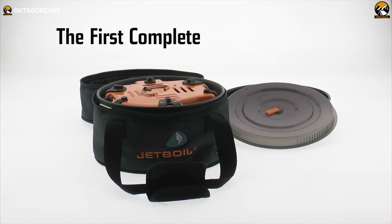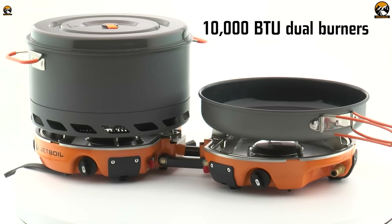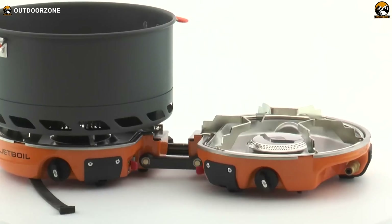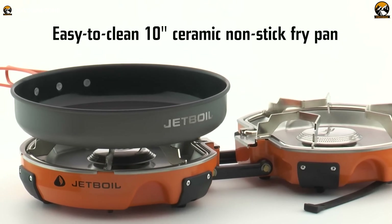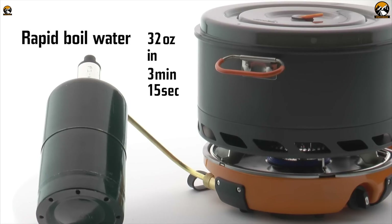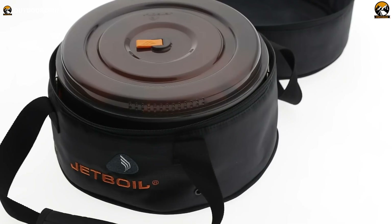Waiting for an all-in-one backcountry cooking system? Your wait ends here with the Jetboil Genesis Basecamp System — designed to stow neatly into itself and fit snugly among your gear. The dual-burner design functions with other Jetlink-compatible stoves to create an outdoor cooking range. The system includes a 5-liter flux pot and a 10-inch ceramic-coated non-stick fry pan for exceptional base camp cooking. The powerful 10,000 BTU heating system boils water in just over 3 minutes for melting snow or making coffee, and an attachable windscreen enhances performance in any weather.